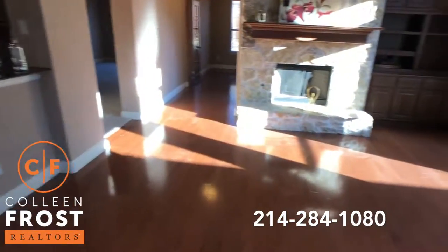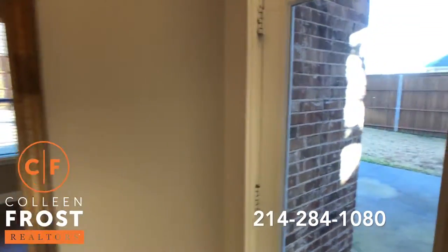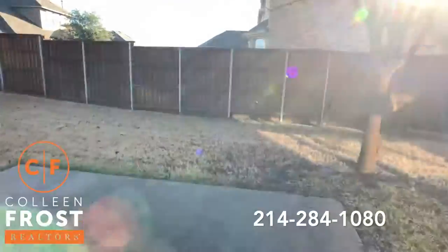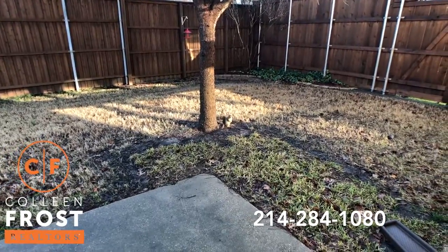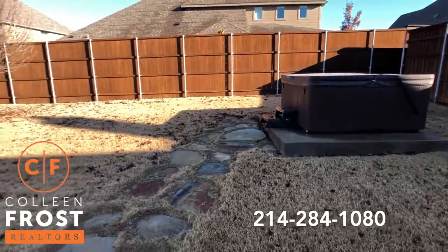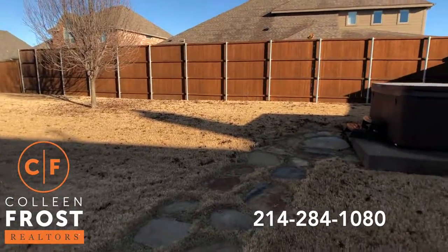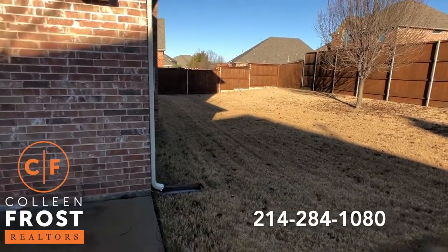Love the backyard. We have a beautiful jacuzzi outside, a great-sized patio, and a wonderful fence with steel-reinforced posts. It's really peaceful and quiet back here — a very relaxing jacuzzi.